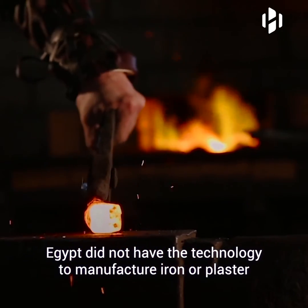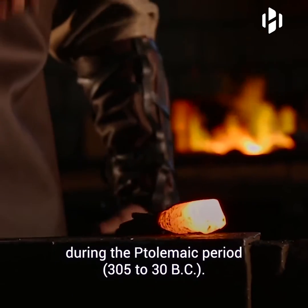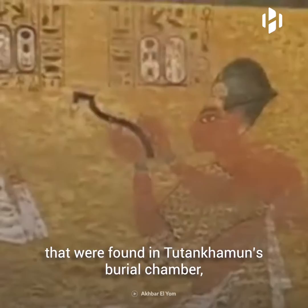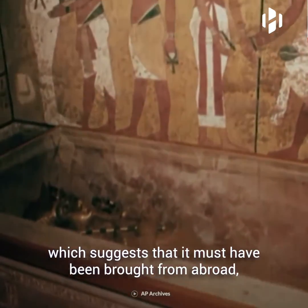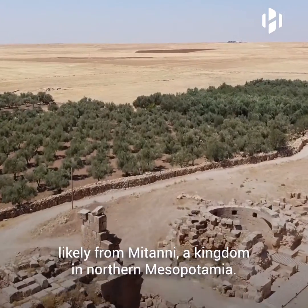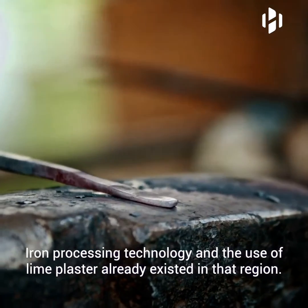That led researchers to believe that plaster was used to attach the ornaments to the hilt. Egypt did not have the technology to manufacture iron or plaster during the Ptolemaic period from 305 to 30 BC. However, the dagger was mentioned in the Amarna letters found in Tutankhamun's burial chamber, which suggests it may have been brought from abroad, likely from Mitanni, a kingdom in northern Mesopotamia, where iron processing technology and the use of lime plaster already existed.